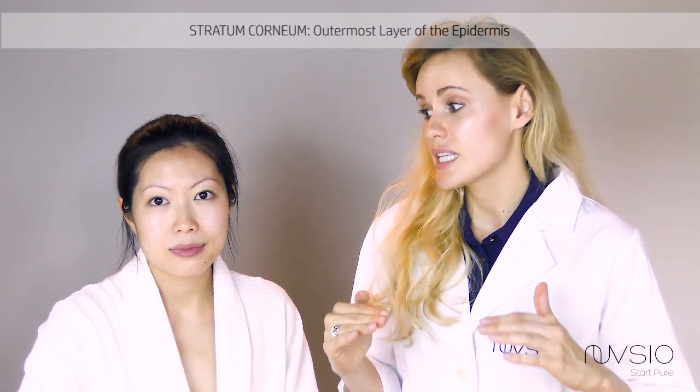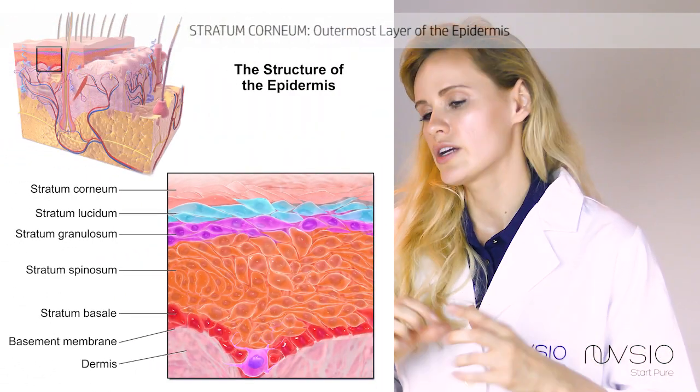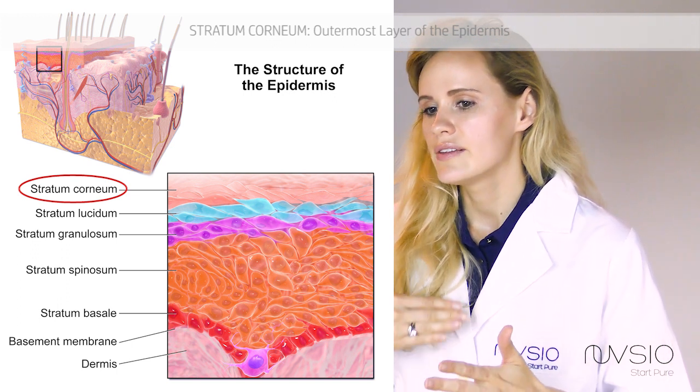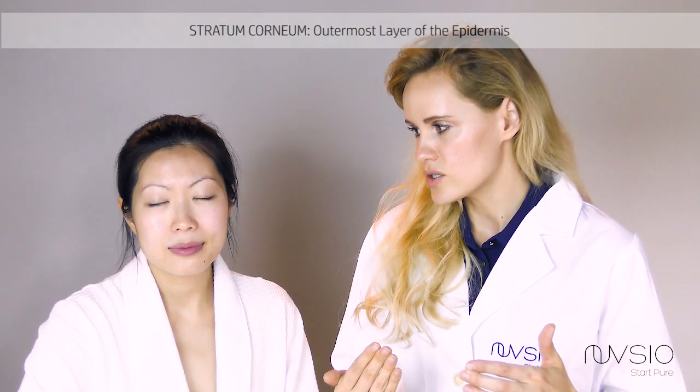About 20 layers of dead skin cells, and this very top layer of the epidermis is called the stratum corneum, and this layer protects you from the outside environment.